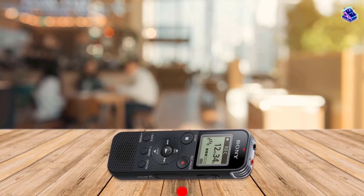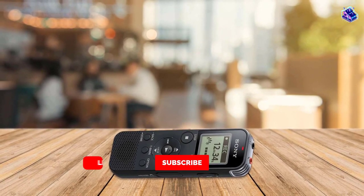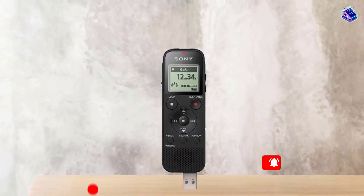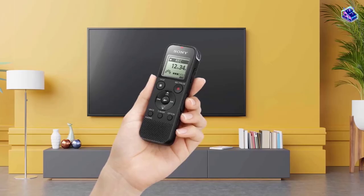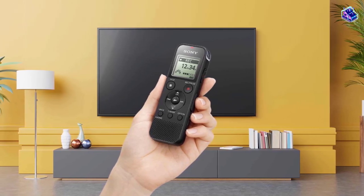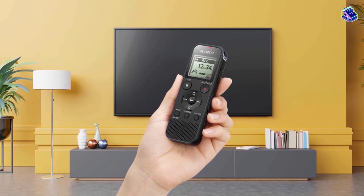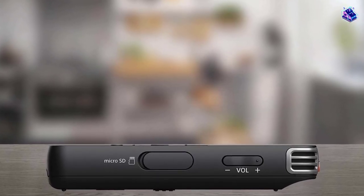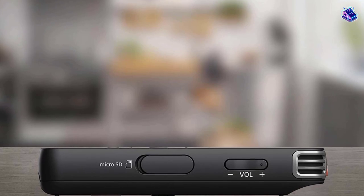The direct USB connection makes it easy to transfer your files. 4GB of built-in memory with a microSD slot allows you to add 32GB of memory. MP3 and linear PCM recording formats. Calendar search helps you find recordings from a specific day. It is even available in a less expensive, mono-only version if you're not worried about having stereo recordings.